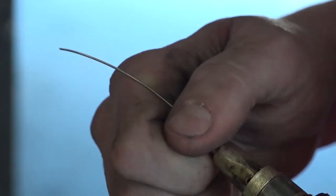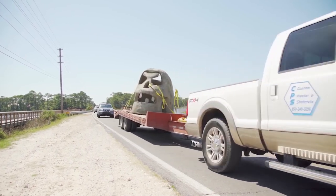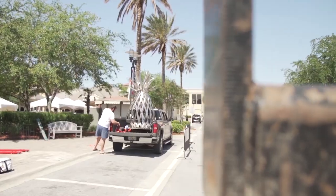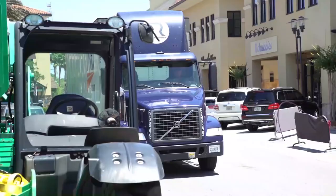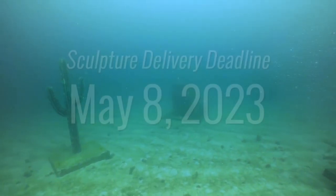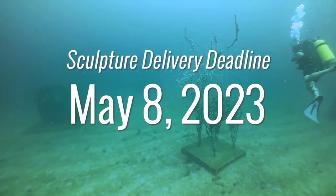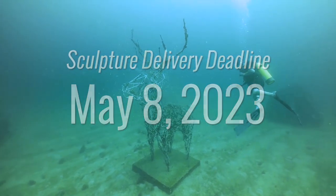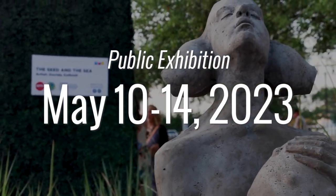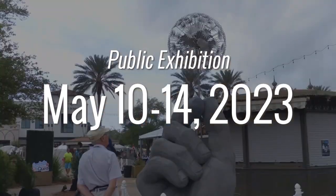Designing and building your sculpture is only the first step — now it has to make it to Walton County, Florida, intact. Artists from previous years have either driven the pieces themselves with trucks, trailers, and U-Hauls, or used professional freight and logistics companies to ensure timely delivery. All artwork must be received by May 8, 2023. Deployment cannot be guaranteed if artwork is not received on time. Some sculptures may be selected for an above-ground exhibition at the Under the Sea UMA fundraiser event and ArtsQuest Fine Arts Festival, taking place May 10–14.